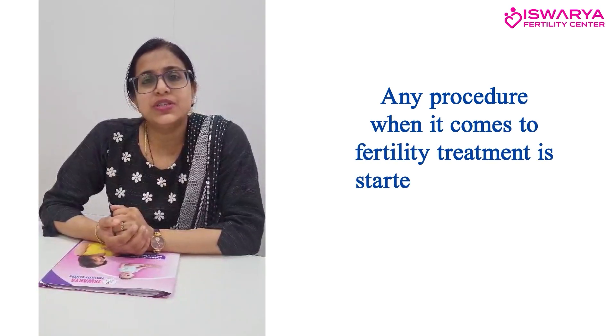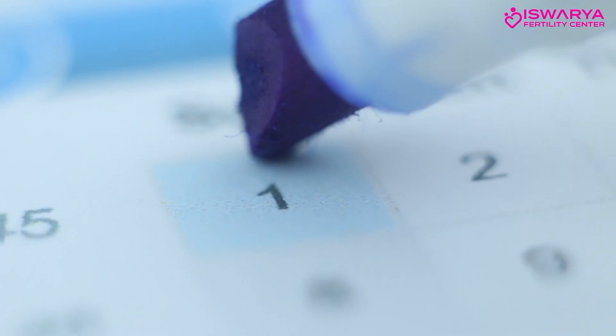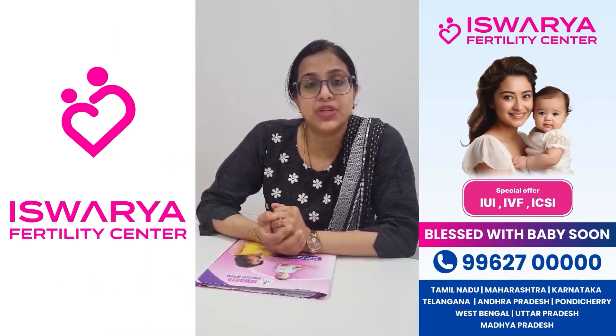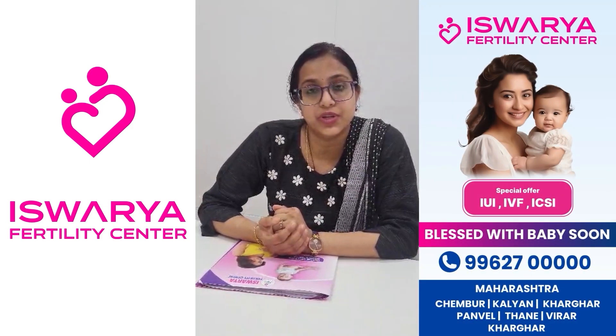When we start for embryo transfer, any procedure in fertility treatment is started from the first or second day of your period. From day one or two, we do a baseline scan to see how your lining is, and to check your ovaries for any cyst or other problem.